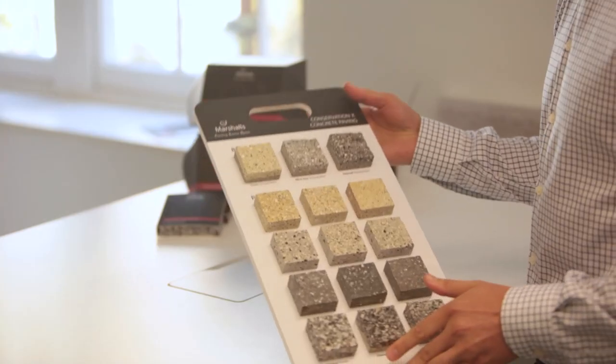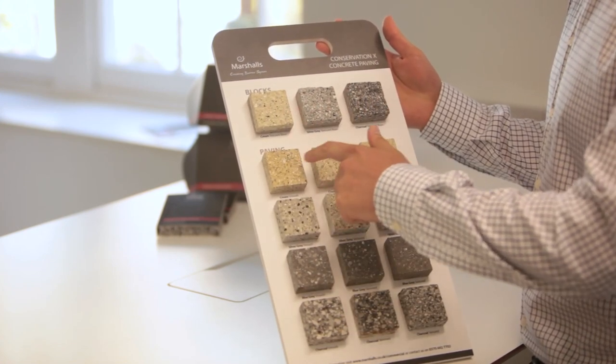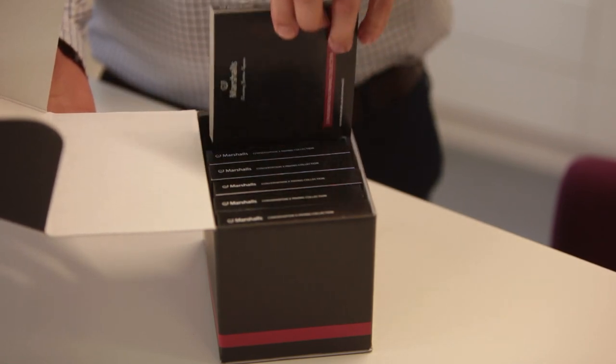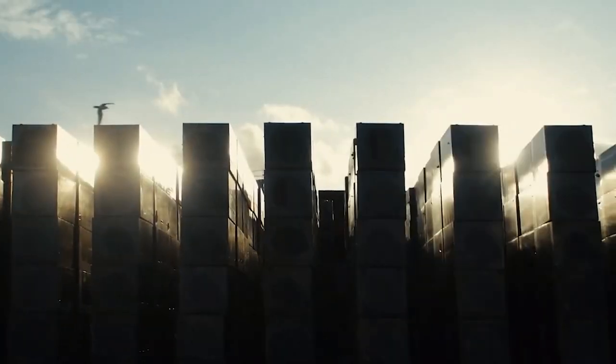ConservationX is the new and improved versatile paving collection from Marshalls. It's now available in a wider choice of colours, sizes and textures so it can bring a modern and contemporary feel to spaces that require greater design flexibility. We manufacture the range here in mainland UK and use up to 65% recycled material content.